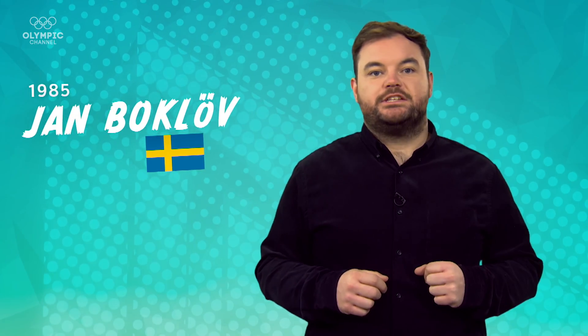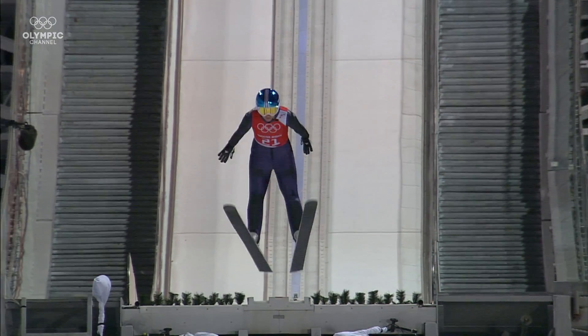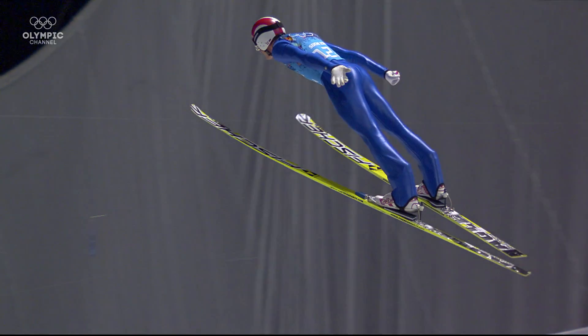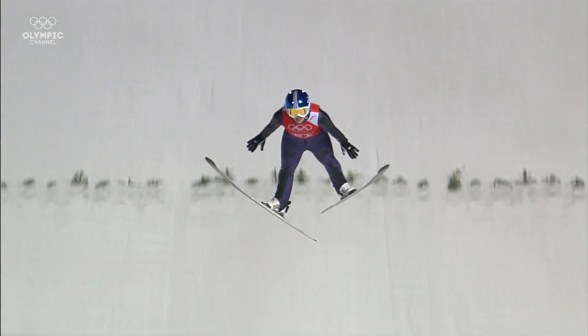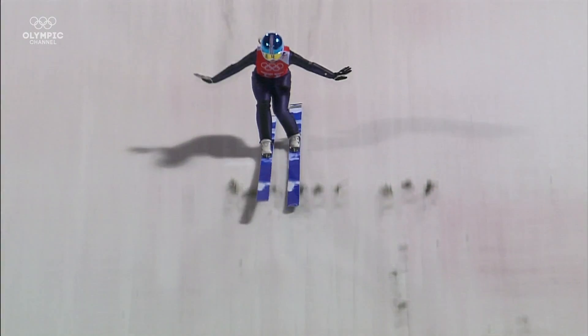Then, in 1985, Swedish jumper Jan Bolkwerv started spreading the tips of his skis into a V-shape. Initially ridiculed, this technique proved so successful that by 1992, all Olympic medalists were using this style. So why is the V-shape so crucial to jumping the big distances? Well, it's all about airlift. Scientific tests have shown that the V-style improves airlift by 28%, meaning the jumper can remain in the air for a longer period of time.